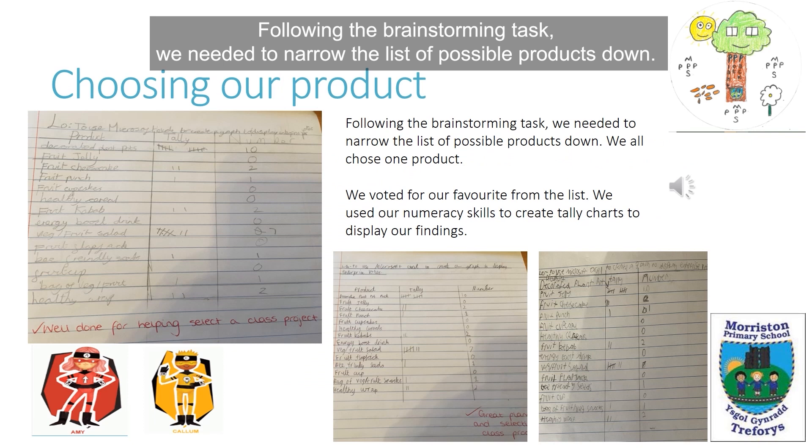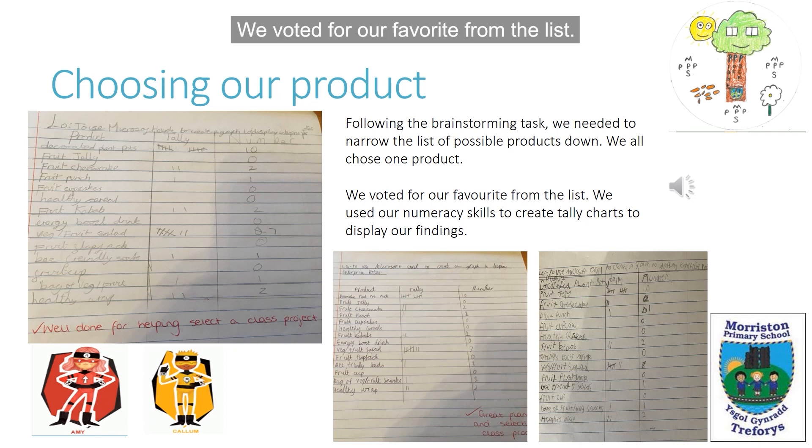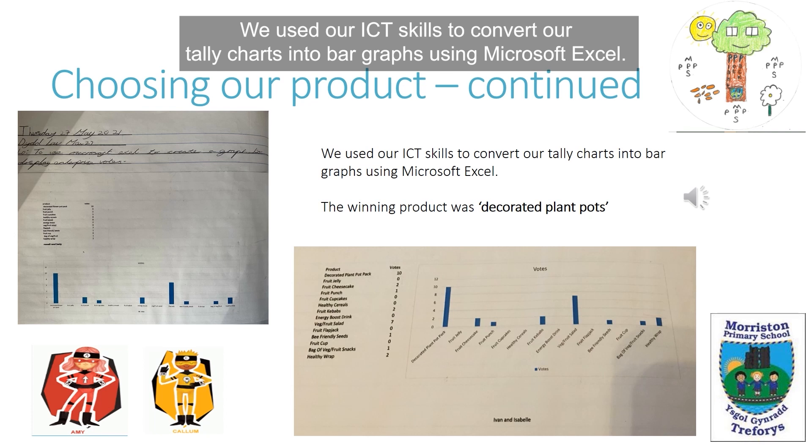Following the brainstorming task, we needed to narrow the list of possible products down. We all chose one product and voted for our favourite from the list. We used our numeracy skills to create tally charts to display our findings, and then used our ICT skills to convert our tally charts into bar graphs using Microsoft Excel.